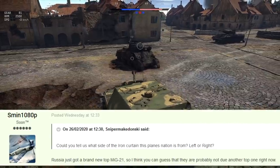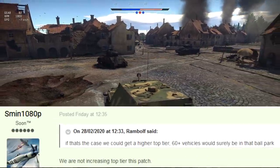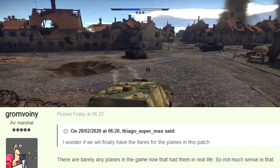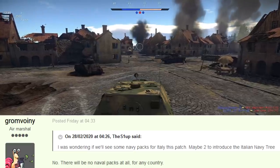Russia is not getting another top-tier jet. They are not increasing top-tier this patch, so no increase to battle rating or rank. Flares are not coming, despite some vehicles actually having them, but not enough apparently — though we got hydraulics when only two tanks were gonna get those. And there will be no naval packs for any country.